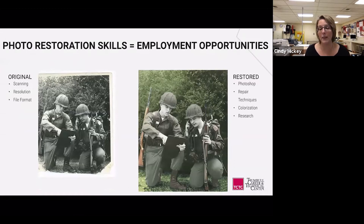Photo restoration is a skill students can practice from home. You learn how to scan properly, prepare the image, and restore it. One student repaired a damaged image, researched the history and uniform colors of the time period from her grandfather's photo, and colorized it. People are looking to have their old pictures scanned, restored, and digitized.